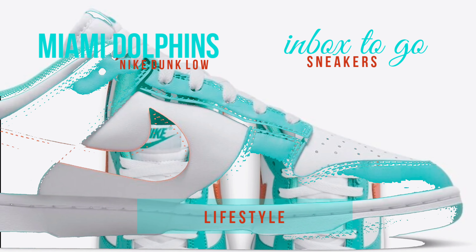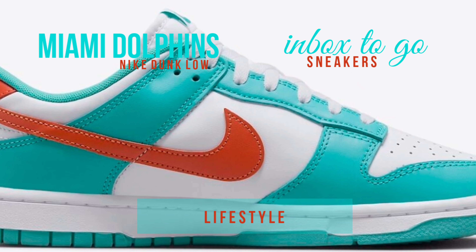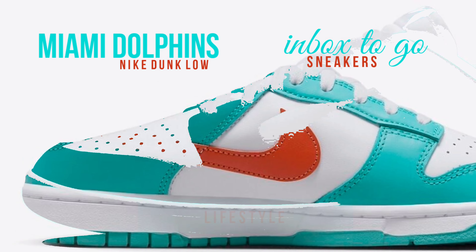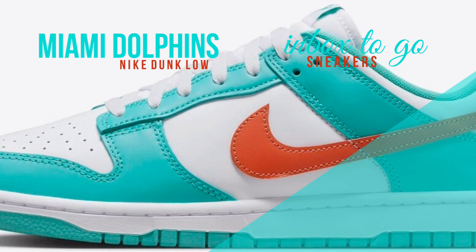A lovely combination of white, Cosmic Clay, and Dusty Cactus colors can be seen on the shoe. The Nike Dunk Low emanates comfort and style thanks to its traditional all-leather design, mesh tongues, and inner lining.